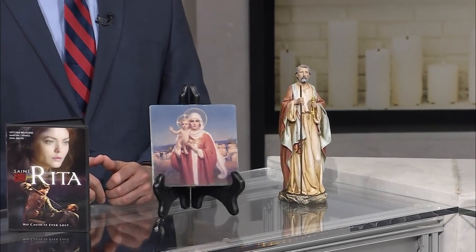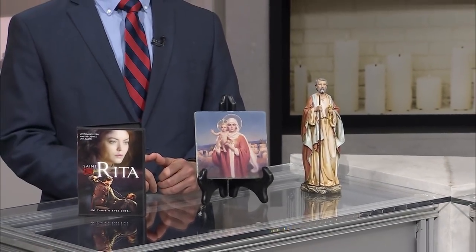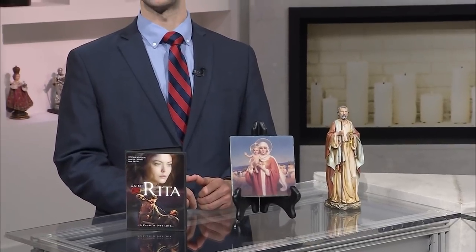On today's show, we have a St. Peter statue, an Our Lady of Palestine stone tile, and the St. Rita feature film on DVD, and much, much more here on EWTN Religious Catalog.